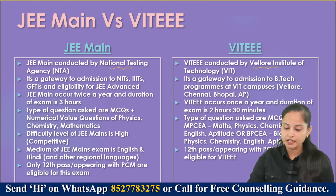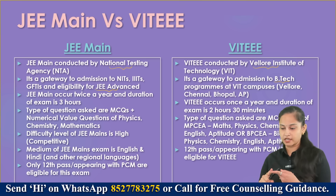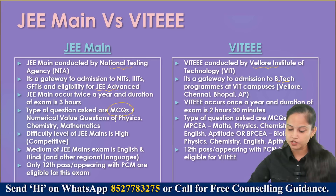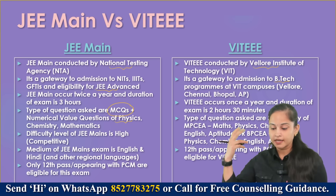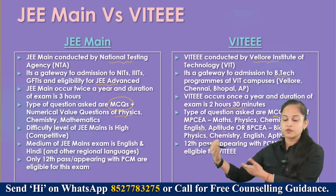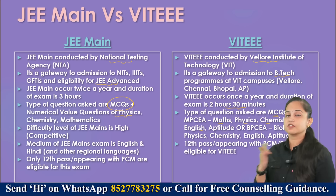JEE Main is a gateway to admissions to NITs, IIITs, GFTIs, and eligibility for JEE Advanced. VIT EEE is a gateway to B.Tech programs at VIT campuses like Vellore, Chennai, Bhopal, and Andhra Pradesh. For JEE Main, question types include MCQs plus numerical value questions in Physics, Chemistry, and Mathematics. For VIT EEE it occurs once a year, duration is 2 hours 30 minutes, and question types are MCQs only — no numerical value questions.